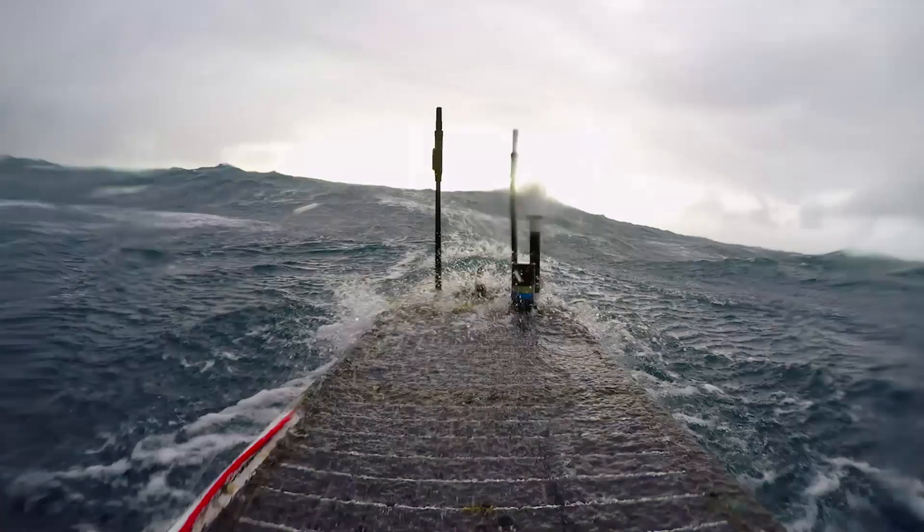The ocean is an incredibly dynamic environment — one day it'll seem beautiful and sunny, and then the next day you're in a hurricane. A robot that's going to stay in the ocean for a long period of time has to cope with all of that.